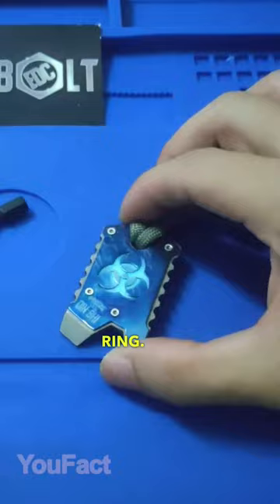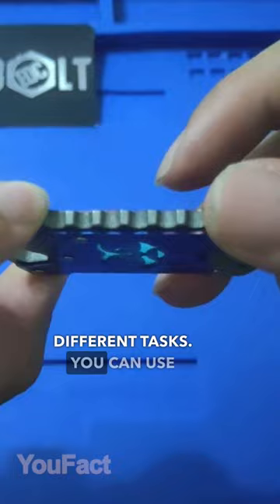Crafted from a solid piece of titanium, this token performs a variety of different tasks. You can use its bottle opener or the built-in pry bar whenever it's needed. And in addition, there's a hex bit holder that lets you attach various drivers and tighten some screws.